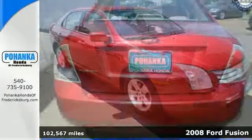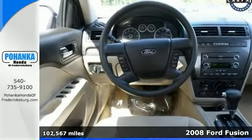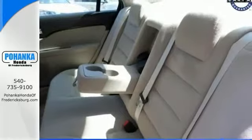Ford has simply outdone itself again with this good-looking 2008 Ford Fusion, and it just doesn't get any better at this price. This Fusion will take you where you need to go every time. All you have to do is steer. It was even ranked high for overall initial mechanical quality.